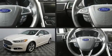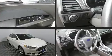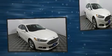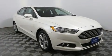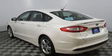Discerning drivers will appreciate the 2016 Ford Fusion Hybrid. This four-door, five-passenger sedan still has fewer than 30,000 miles. Smooth gear shifts are achieved thanks to the two-liter four-cylinder engine, and for added security, Dynamic Stability Control supplements the drivetrain.